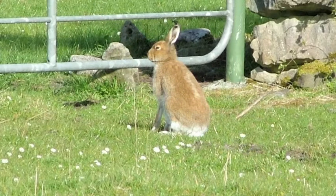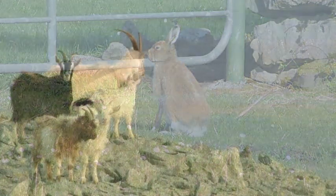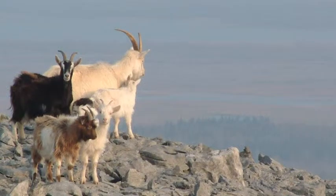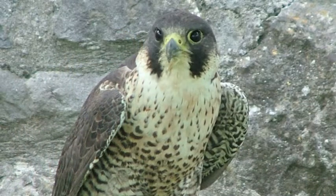Mammals such as red squirrels, pine martens, stoats, foxes and hares are quite common, while large herds of pungent feral goats tease the tourist and torment the farmer in equal measure. Over one hundred species of birds nest here, including the spectacular Peregrine Falcon, the fastest bird of prey in the world.